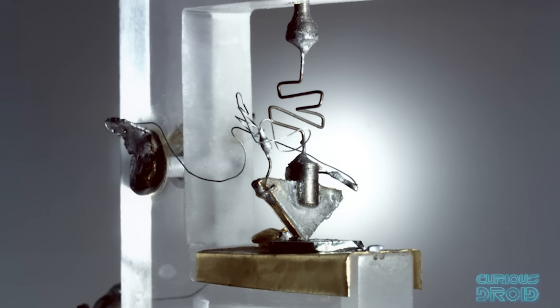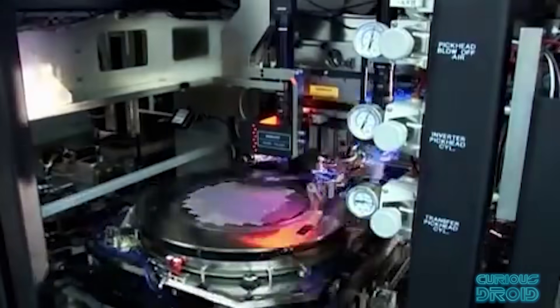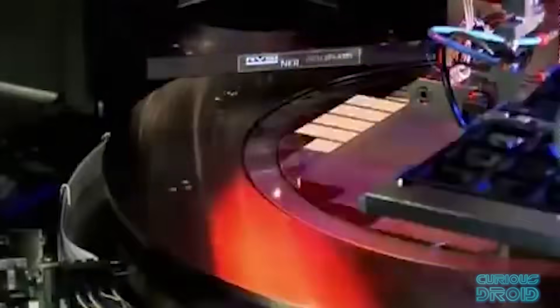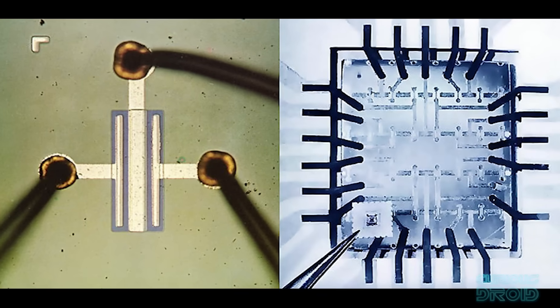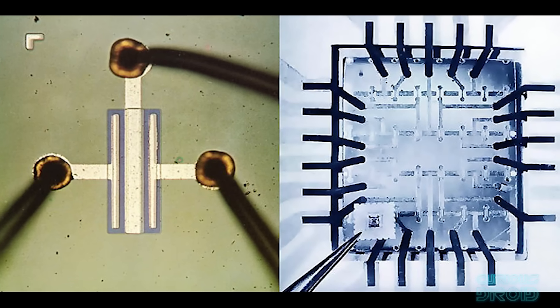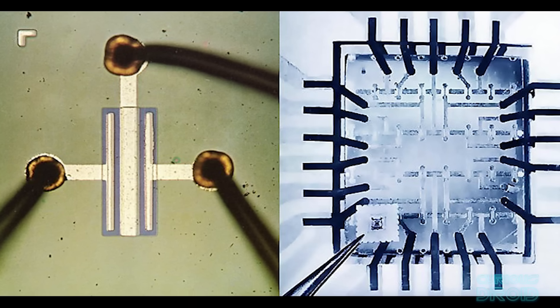Nothing else made by humans comes even close to the rate of change that the transistor has gone through in just over 60 years, and it has enabled other world-changing technologies and discoveries well beyond the world of electronics. This is the story of the Metal Oxide Semiconductor Field Effect Transistor — or MOSFET — and how it changed the world and where it might go in the future.